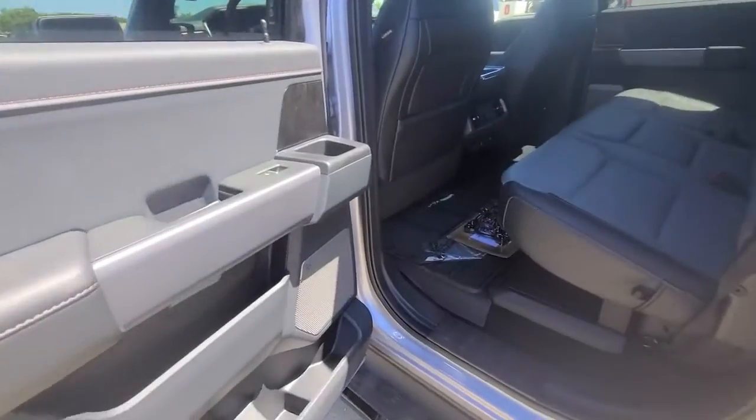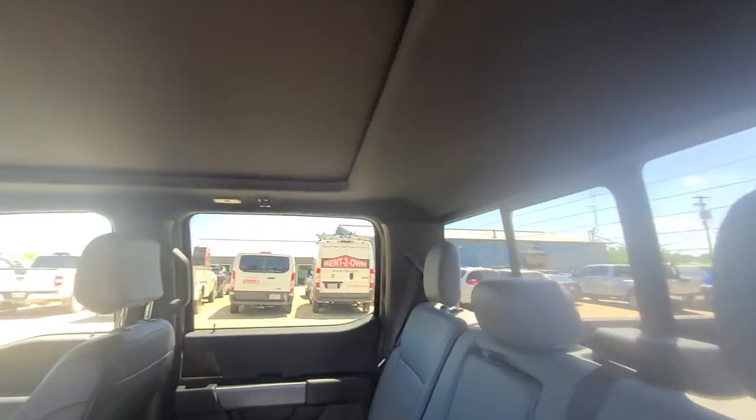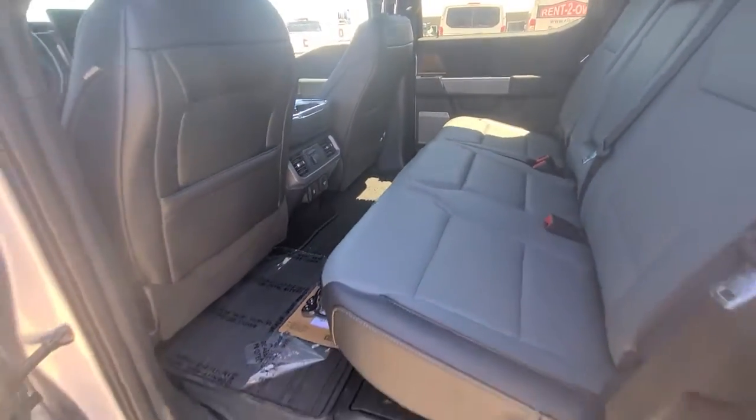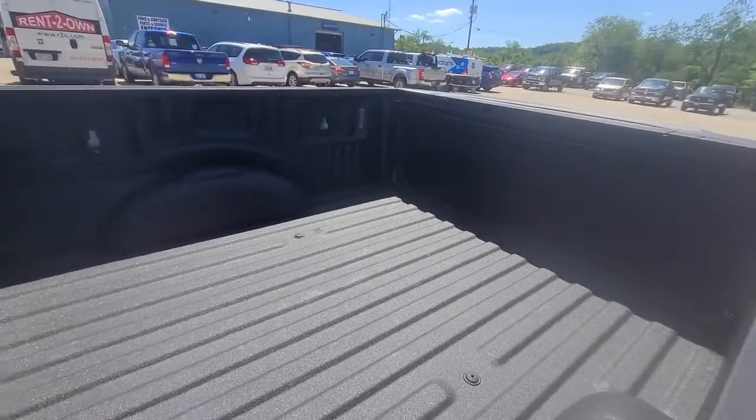Power windows, bucket seats, four-wheel disc brakes, power steering. Don't miss the opportunity to get into this F-150 — the pickup that's at the head of its class. Our team will give you an outstanding test drive experience. Stop in today.